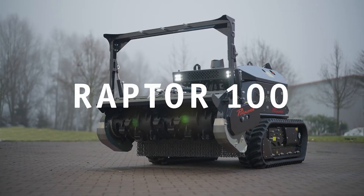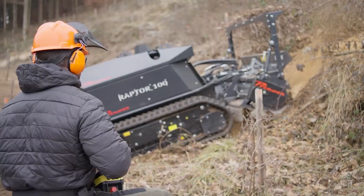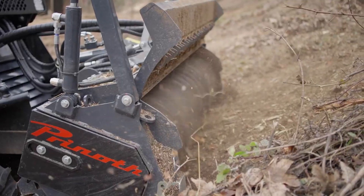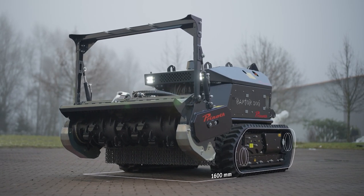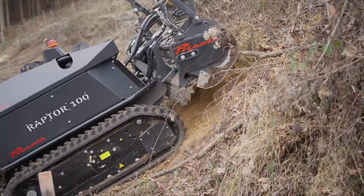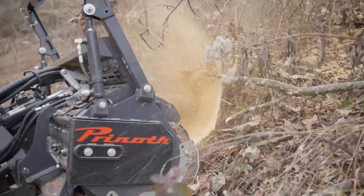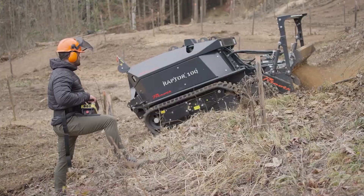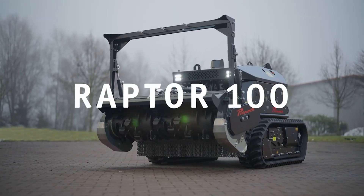Next up is the Prinoth Raptor 100, a large machine from Prinoth, an Italian company known for their groundbreaking machinery. This machine will change the industry forever. Its power is amazing as it can move across many complicated terrains while carrying out intense tasks of land clearing.